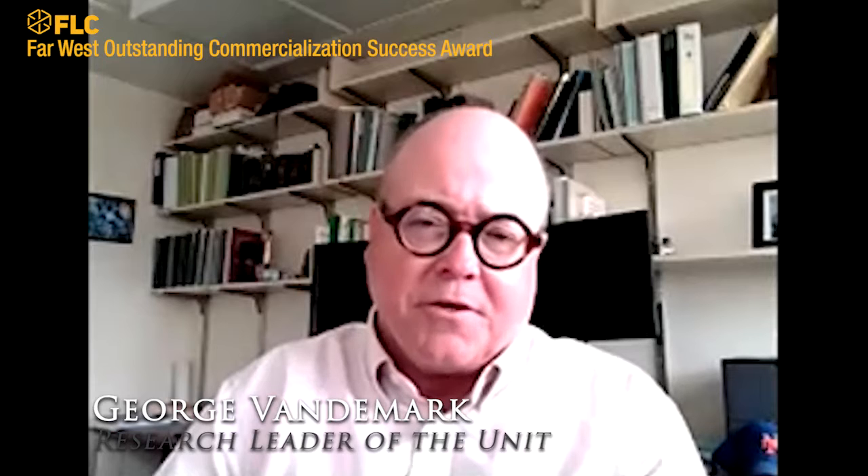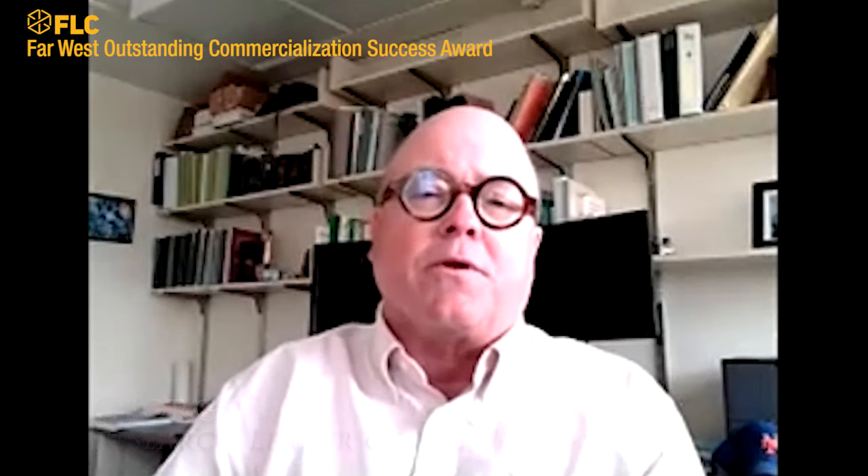Thanks for giving us a chance to talk about our accomplishments this year. Our unit released eight new varieties of pulse crops. Pulse crops are grain legumes that include beans, chickpeas, lentils, and peas. They're historically important crops for human nutrition, and they're grown in rotation with cereals, including wheat, barley, and corn.